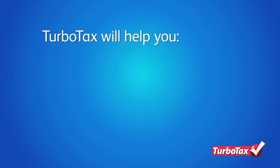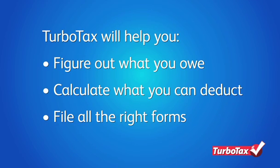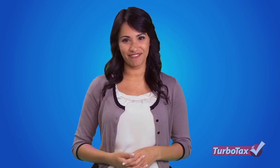TurboTax will help you figure out what you owe, what expenses you can deduct, and help you file all the right forms. For more information on the tax rules for being self-employed, visit TurboTax.com.